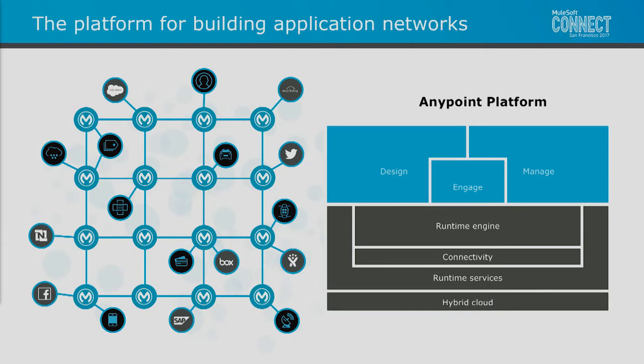We have architected the AnyPoint platform from the ground up to enable all of these capabilities. Across the top in blue, we have our tooling infrastructure — design tools enabling those contracts to be defined and composites to be created. We have our management tools enabling visibility, governance, and engagement capabilities. Across the bottom, we have all our runtime services and capabilities along with the core Mule runtime engine, enabling production operation, scalability, and resiliency.